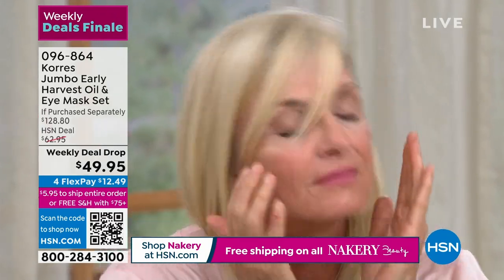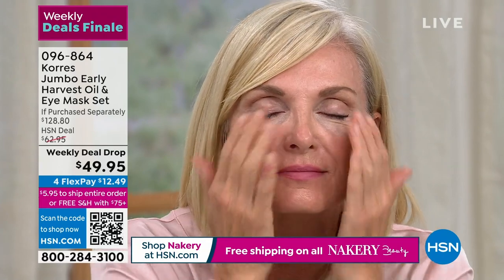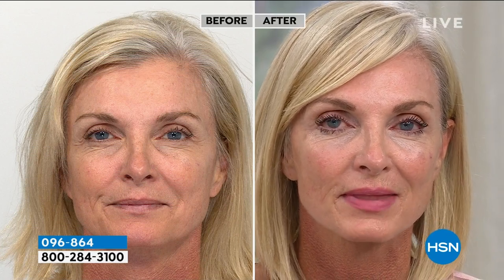We have Tanya live in the studio — she's putting on the face oil. You just press it into your face. Read the reviews on HSN.com: the face oil is $86.80 on the site, but not today. Look at how your skin drinks it in — you get this glow, this luminosity. It's deeply hydrating and smoothing out lines and wrinkles. The before and after on Tanya is magnificent.